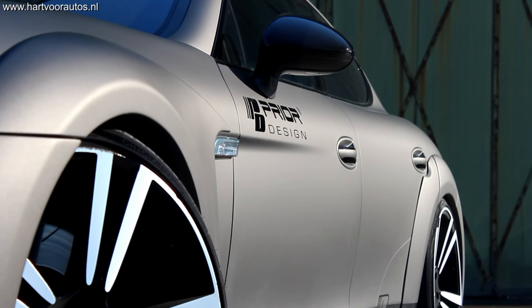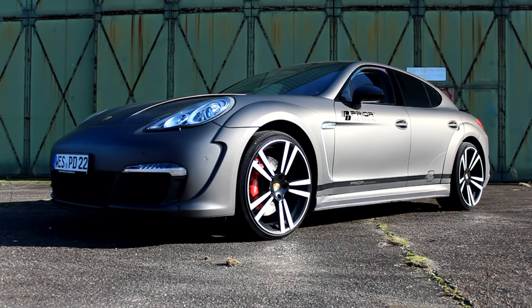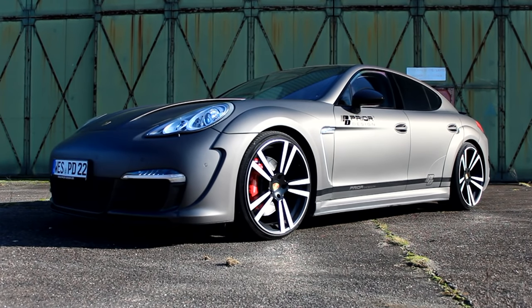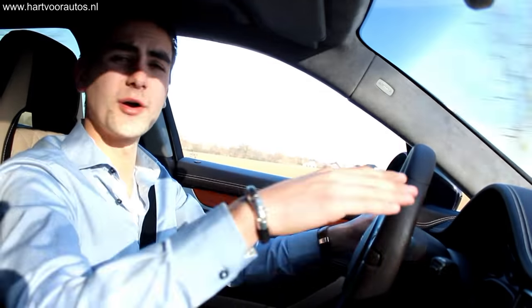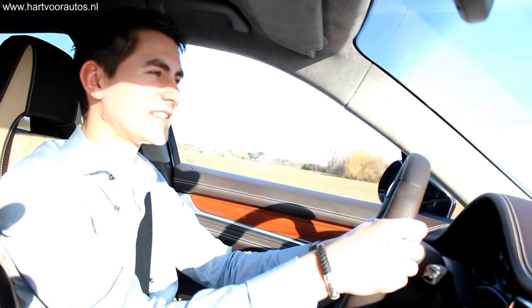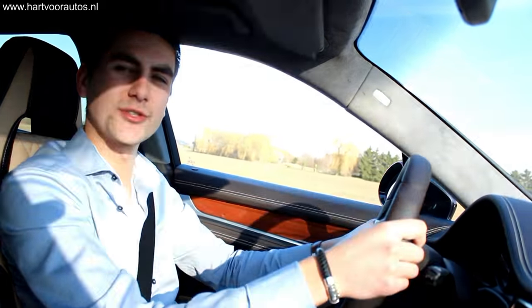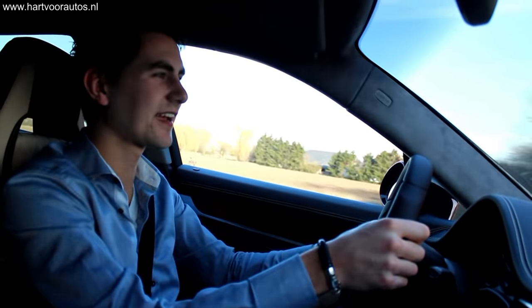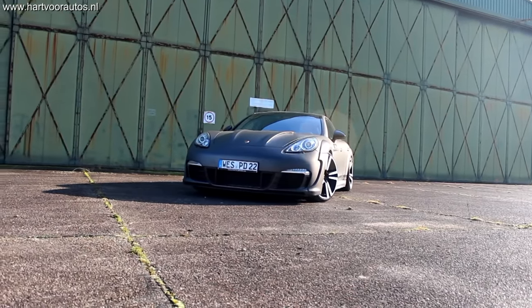Jullie zien dat deze auto best wel laag op zijn wielen ligt, en dat is ook niet standaard. Deze auto is voorzien van een KW-onderstel, wat helemaal in te stellen is via de luchtvering. Je kan hem daardoor helemaal in zijn wielkasten laten zakken, en je kan hem ook iets verhogen — dat is prettig, zeker in Nederland met veel drempels. Want met deze kit erom zou je anders alleen maar je bumper schrapen. Als je hem zo stilzet en hij zakt helemaal door zijn vering, ziet er zo gaaf uit. Lekker laag, lekker fout — daar houden we wel van.